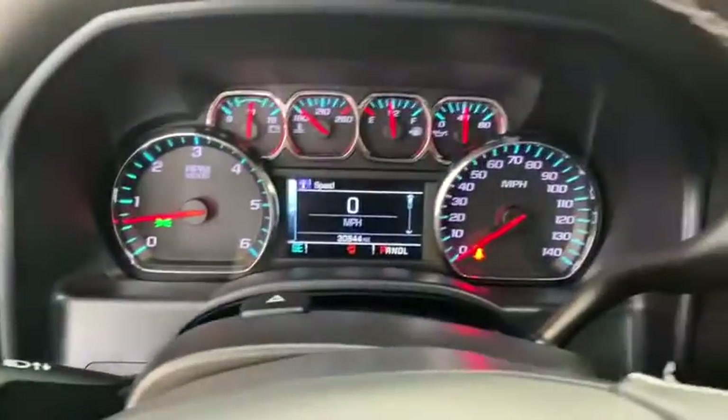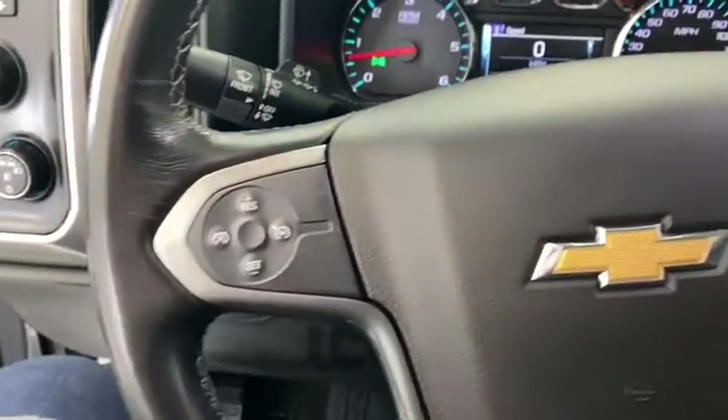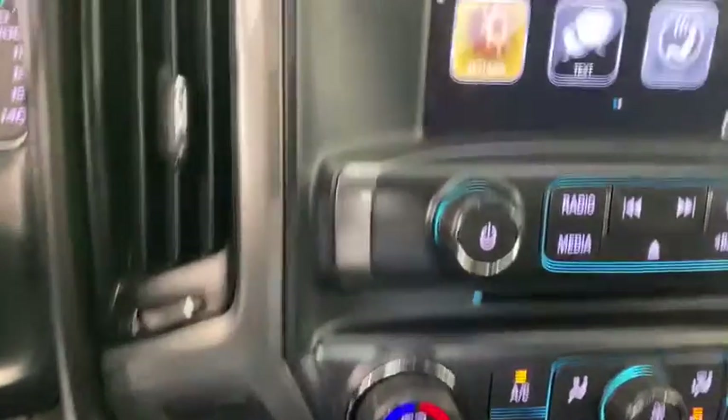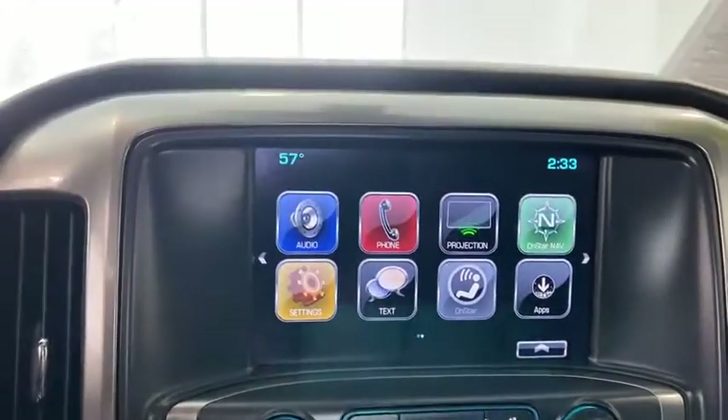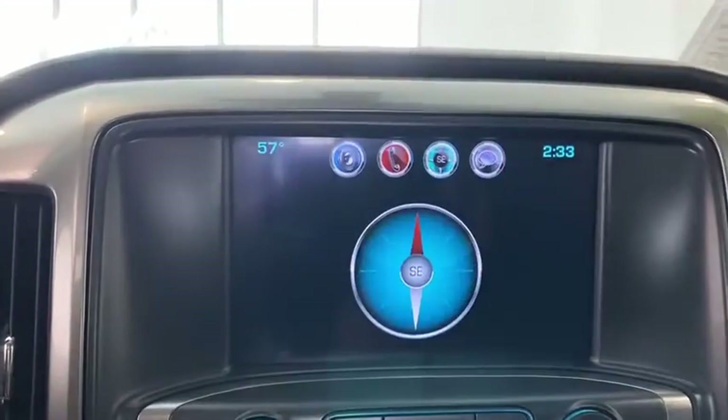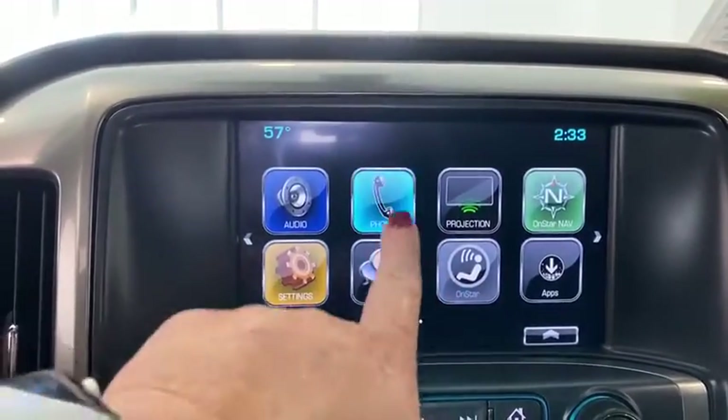This vehicle has less than 35,000 miles. Here are some of this vehicle's great options: remote engine start, traction control, steering wheel audio controls, dual airbags, alloy wheels, power steering, four-wheel disc brakes, center armrest.